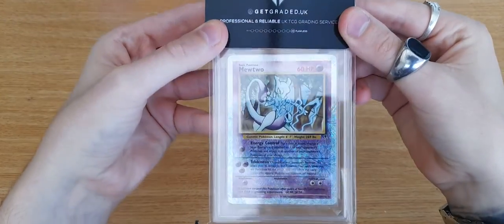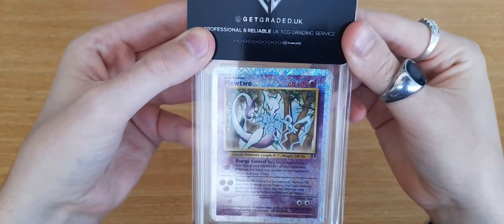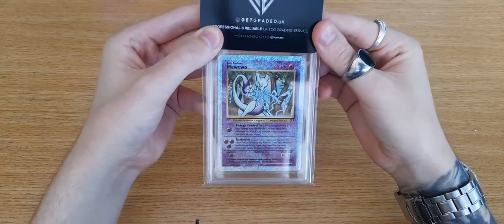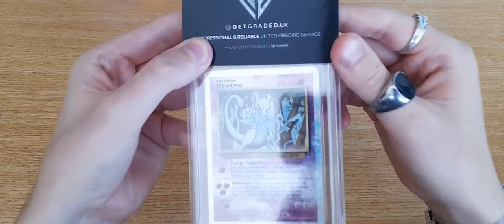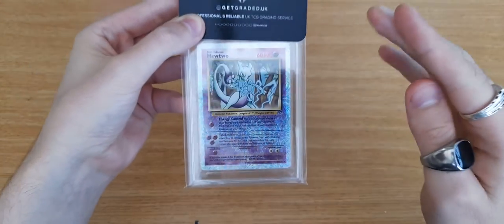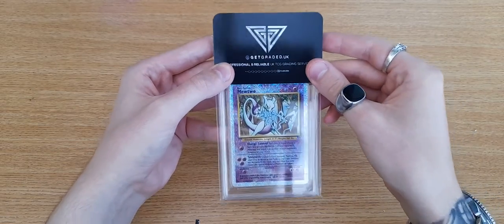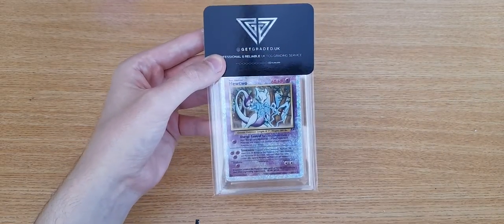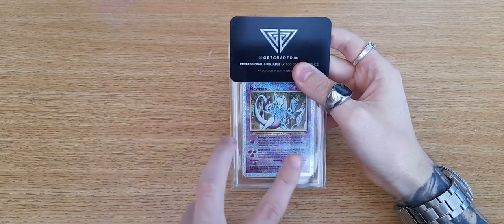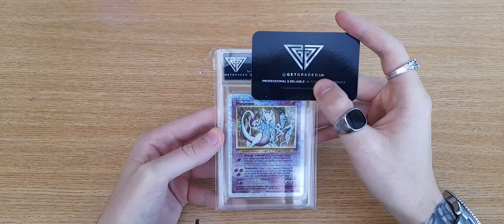So this is my Mewtwo reverse holo from Legendary Collection. This thing is gorgeous, but the unfortunate thing is when I bought it, it looked really clean — but there's a massive dent there and dents here, and this wasn't on the image when I bought it. I actually got some money back for this and then a free submission, so that was really, really good. I think this is going to be about a four — the three massive creases are a massive downgrade, but the centering and corners are really, really good.